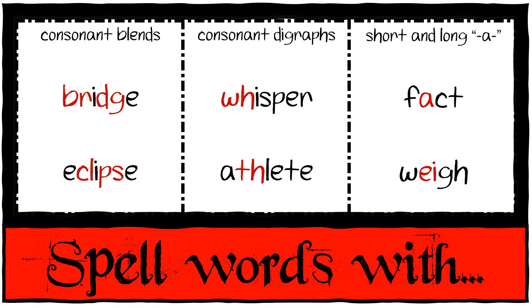You are going to get spelling words with consonant clusters, consonant digraphs, and short and long A. The following six words are part of your spelling test on Friday or Saturday, depending on when you are coming: bridge, eclipse, whisper, athlete, fact, way.